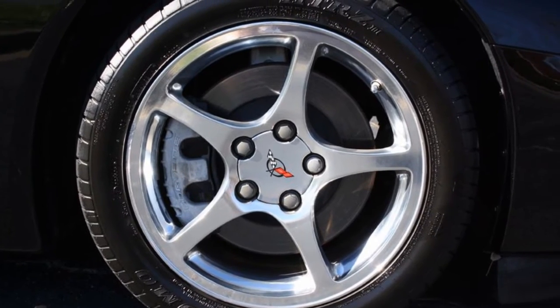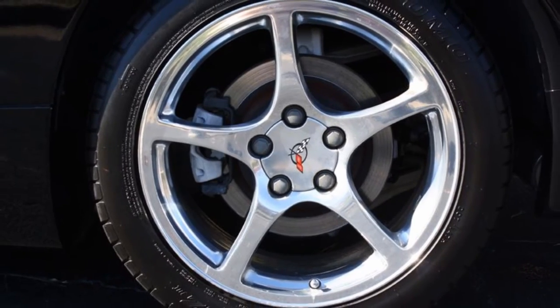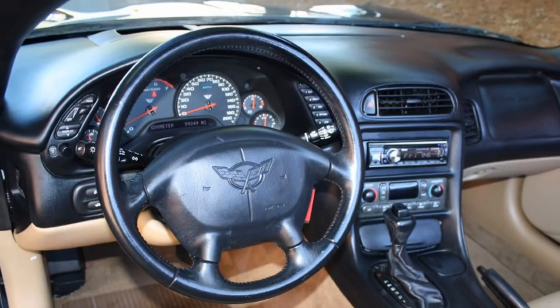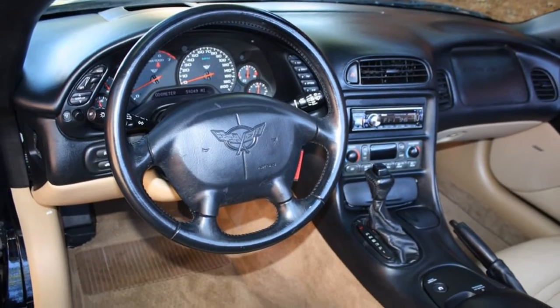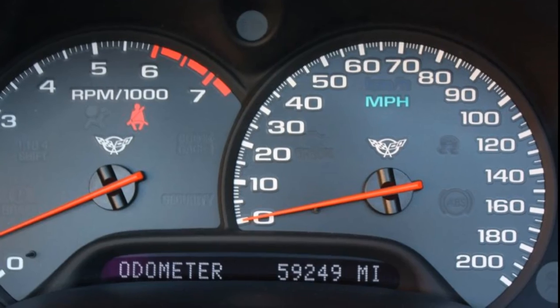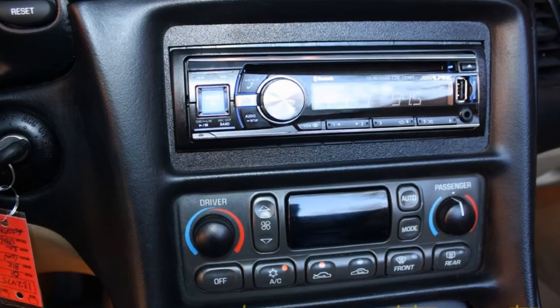Coming loaded with factory options and showing just 59,000 miles. This car is in average condition and is sold as a value vet — a lot of car for little money, only 59,000 miles.